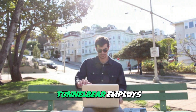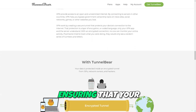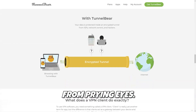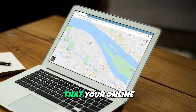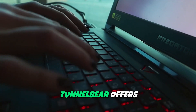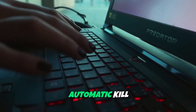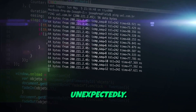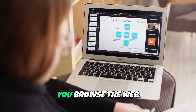Security and privacy. TunnelBear employs AES-256-bit encryption, ensuring that your internet connection is secure and your data is protected from prying eyes. With its strict no-logs policy, you can be confident that your online activities are not being tracked or recorded. Moreover, TunnelBear offers a unique feature called VigilantBear, which is an automatic kill switch that prevents your data from being exposed if your connection drops unexpectedly. This added layer of security gives you peace of mind while you browse the web.